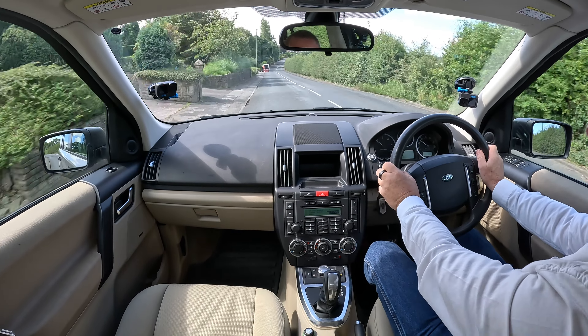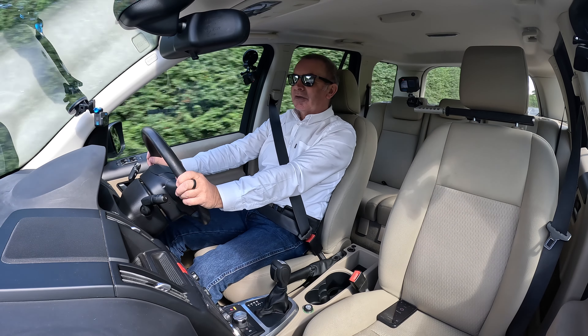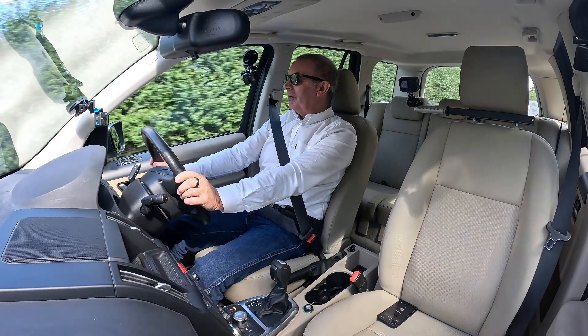If only everything in life was as reliable as a good old Land Rover and diesel engine, we'd be all right.